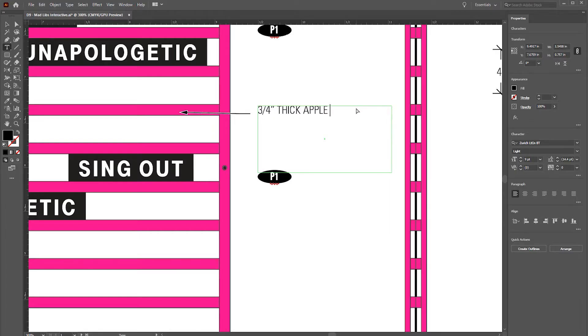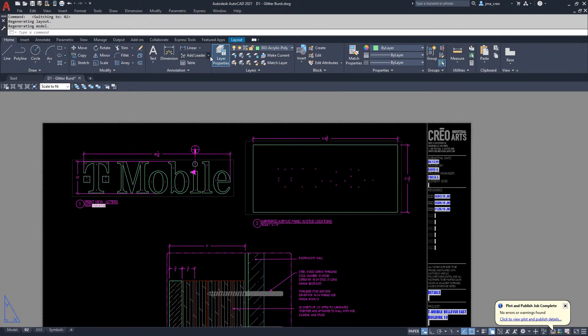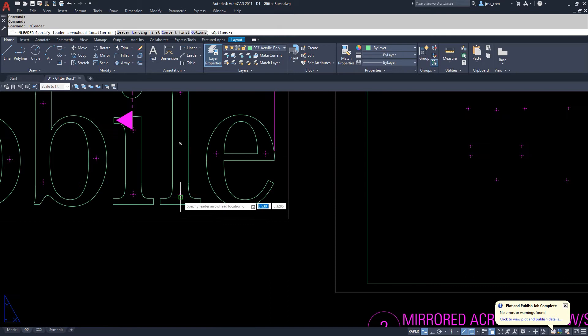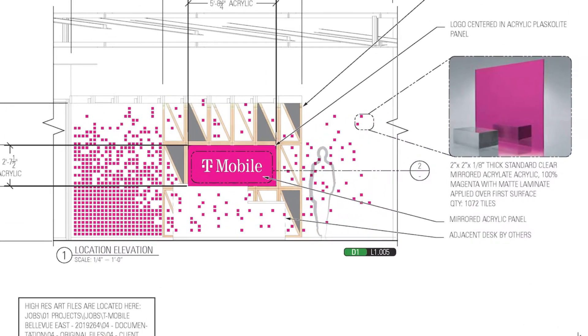We start off with a kickoff by the account exec. We review the drawings, the design team then drafts the drawings, creates CAD drawings, and my job is to review all those to make sure they're in compliance and that they match what the design intent is — so that when we submit our drawings back to the design team and the client, it reflects what it is that they're purchasing from us. We take that design intent from Gensler and then put that into a very detailed shop drawing.